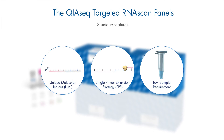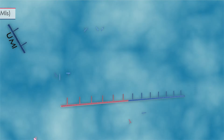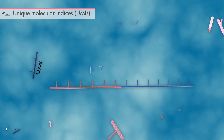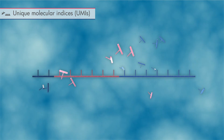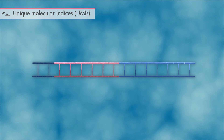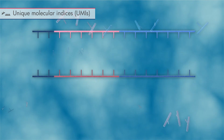The QIAseq Targeted RNA Scan Panels offer three unique features. First, unique molecule indices, or UMIs. The UMI, attached to the cDNA molecules before PCR amplification, helps in identifying the original RNA molecules and differentiating them from the PCR duplicates generated during PCR amplification.